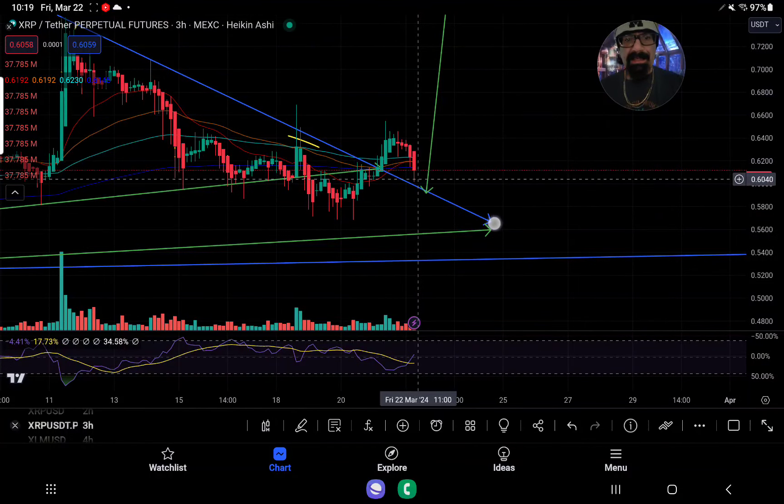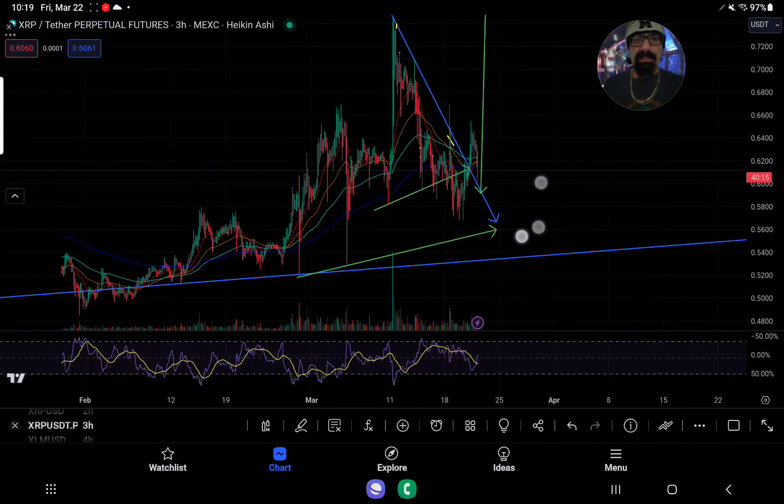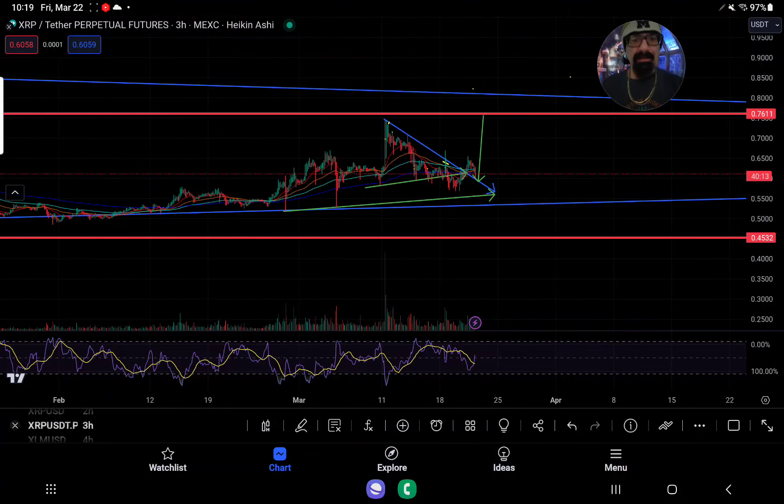So this could be a classic retest, or this is going to fall right there. If we lose 5.98, this is all for nothing it looks like, and then you would have to come down and retest those 50 cent areas.